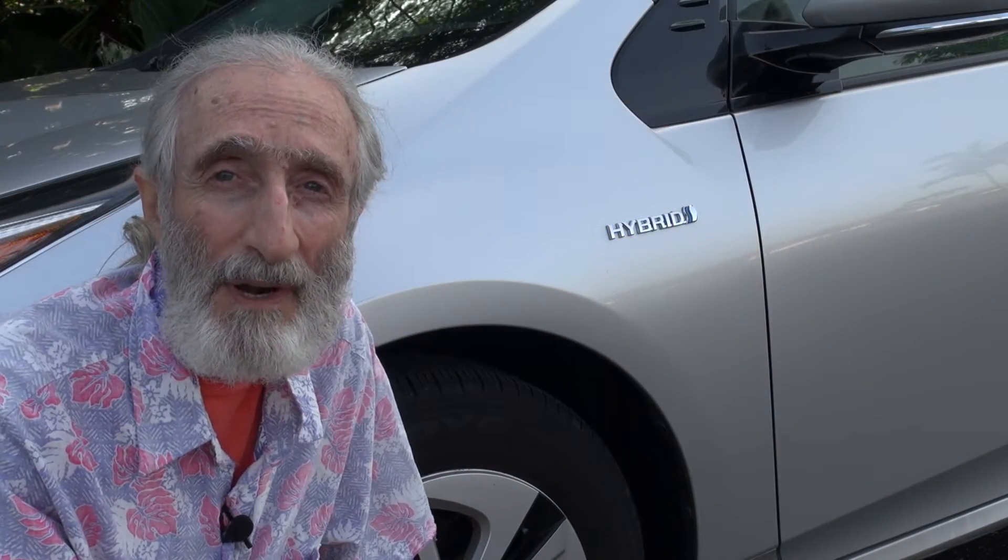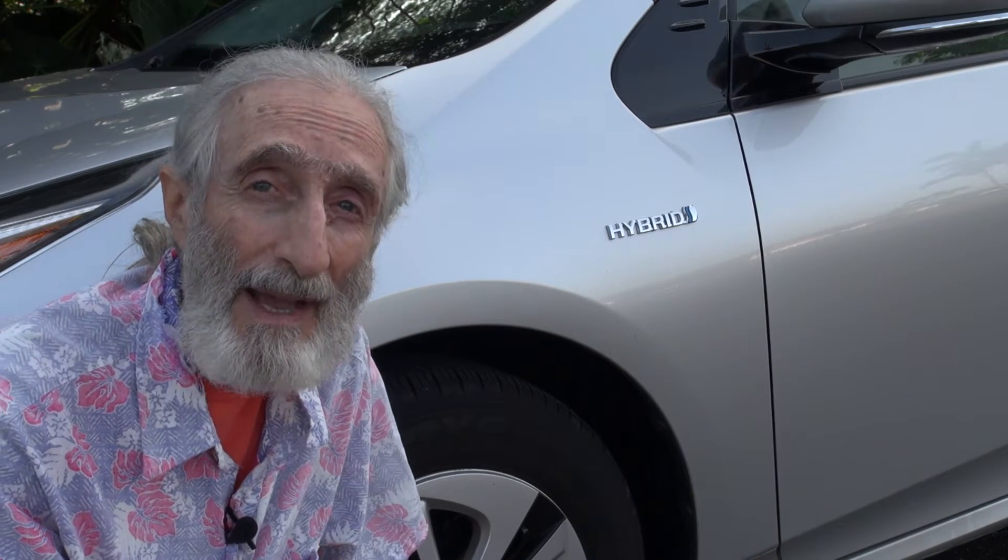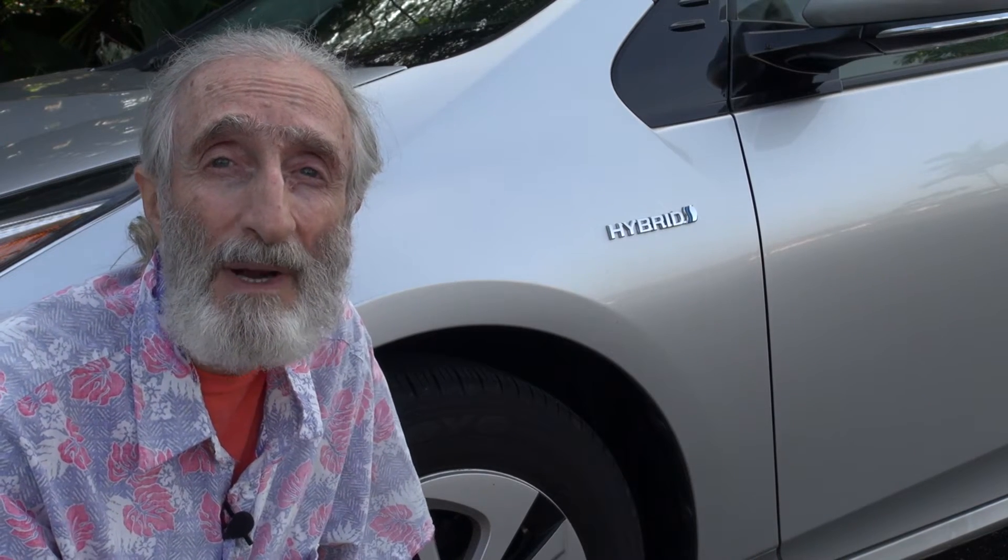When you first get a hybrid car you need to pay attention to your driving style and habits if you want to maximize your miles per gallon. In the beginning it does seem like a nuisance to think and do things differently, but then it becomes a habit and it's easier.